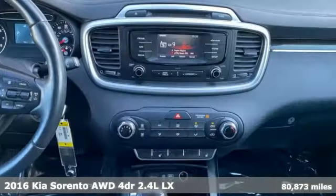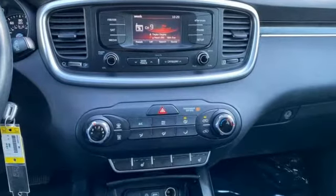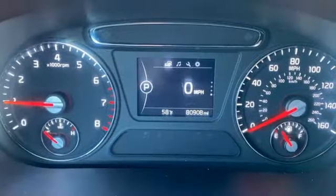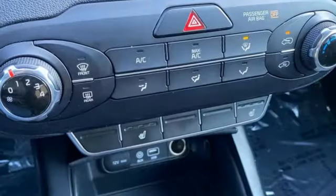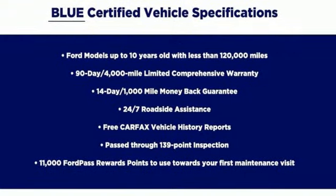Features include UVO, Manual Tilting Steering Column, Bluetooth Wireless Audio Streaming, Inline 4-cylinder Engine, Manual Telescoping Steering Column, Voice Activation, Aluminum Wheels, Electronic Shift on the Fly, and Automatic Transmission.